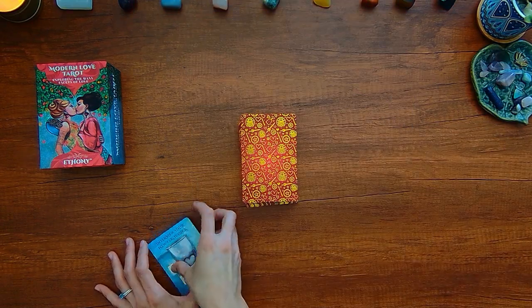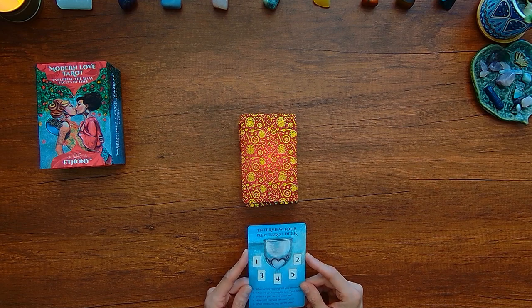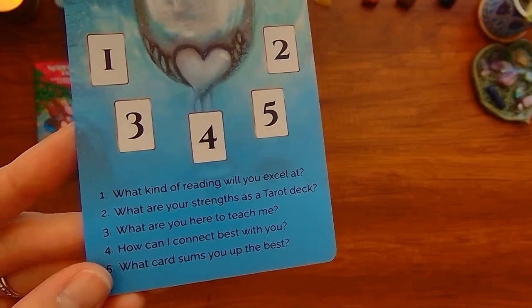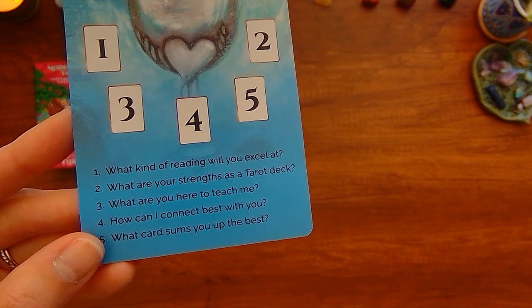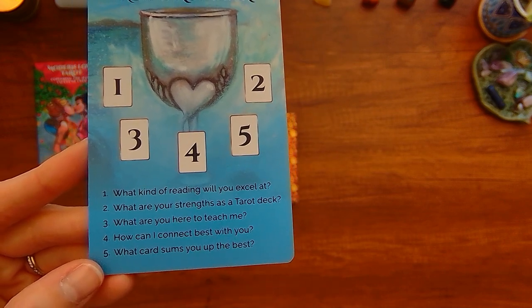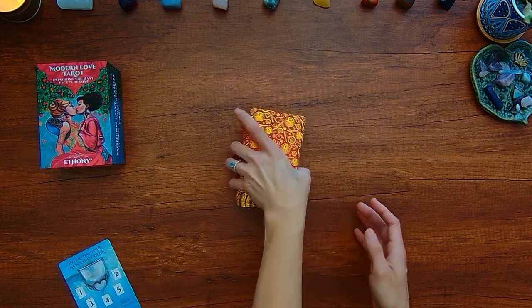So I've gone ahead and shuffled up this deck pretty well. Now we're gonna do this 'interview your new tarot deck' reading. It's five cards. The first one is 'what kind of reading will you excel at?' Number two, 'what are your strengths as a tarot deck?' Three, 'what are you here to teach me?' Four, 'how can I connect best with you?' And five, 'what card sums you up the best?' So let's see what we have here.